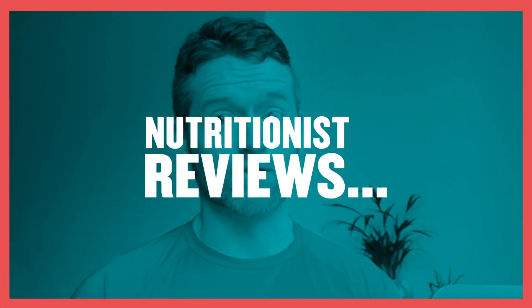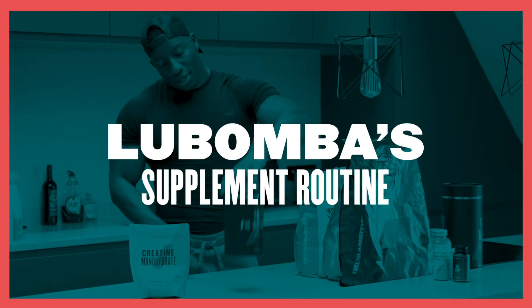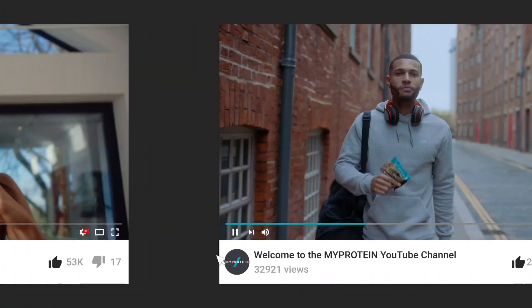Have you ever been confused by all the different types of sports supplements you see available? In this video we're going to talk about the sports supplements taken by a MyProtein athlete and how they work. My name is Richie Kerwin, I'm a nutritionist and nutrition researcher at Liverpool John Moores University, and you're watching the MyProtein YouTube channel.